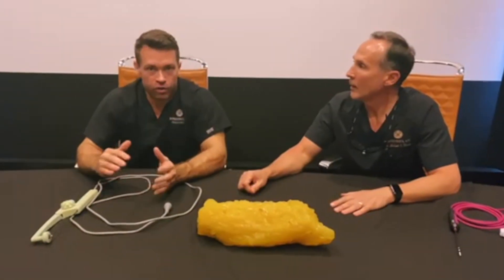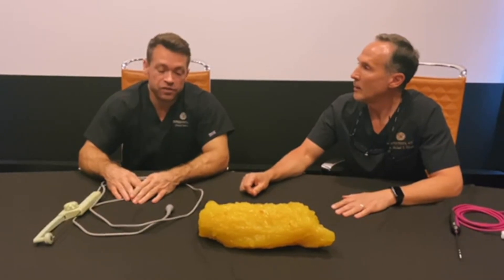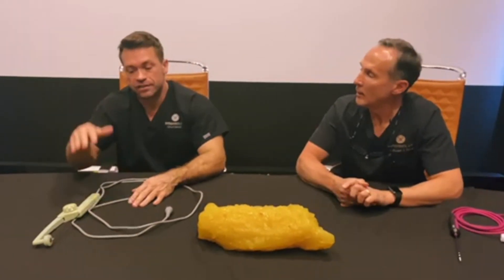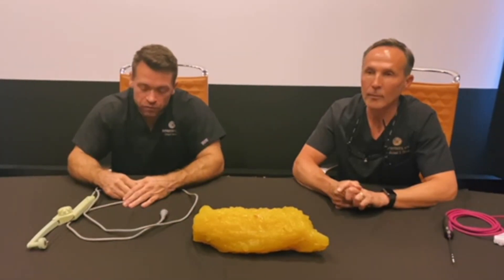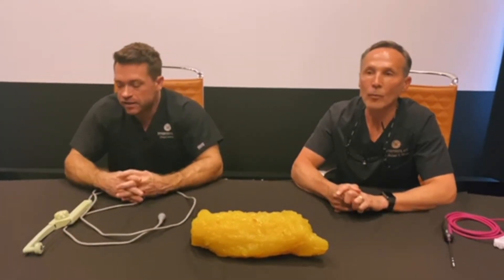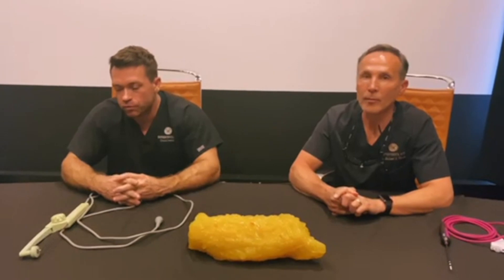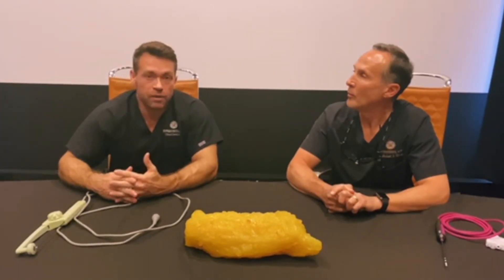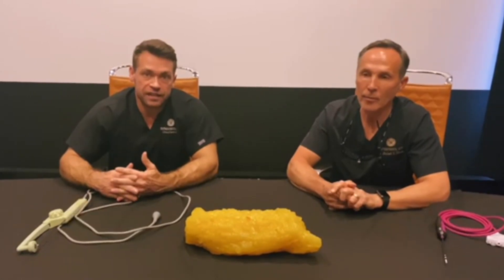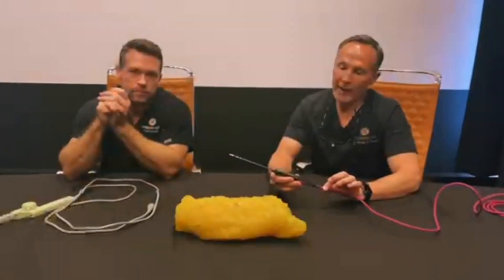Both of these devices across the board are already 9s out of 10s. We've just found in certain scenarios where one's the peak — the 10 — and one's the 9. We're very genuine from the heart. The truth be told, if someone's going to come and they want the best body sculpting business they can, we recommend both.